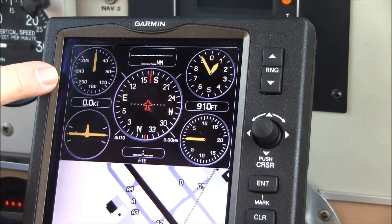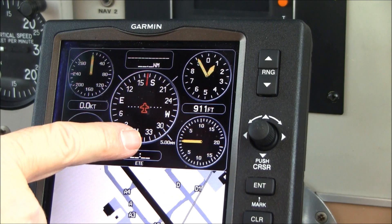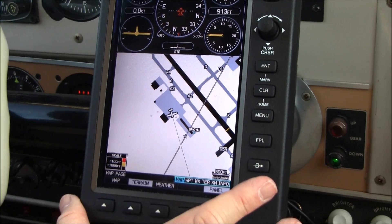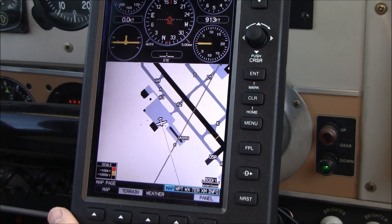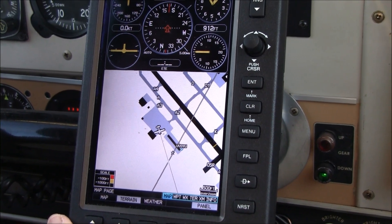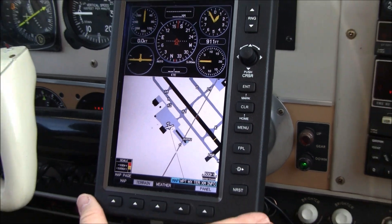The Garmin 696 has an airspeed indicator, a two-minute turn coordinator, your HSI in the middle, and your altimeter and vertical speed indicator. It also has chart view, XM satellite weather, approach charts, and maps. This is a very easy-to-read display — one of the best units in the aviation market. This is a fantastic piece of equipment.